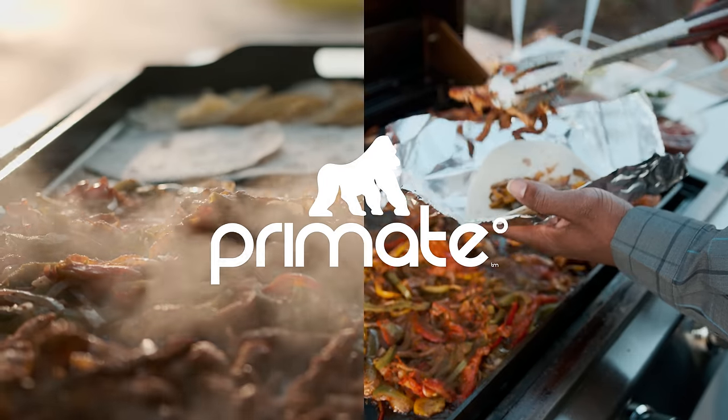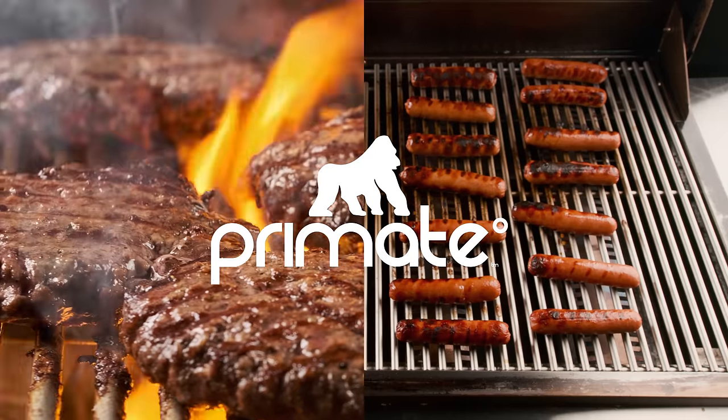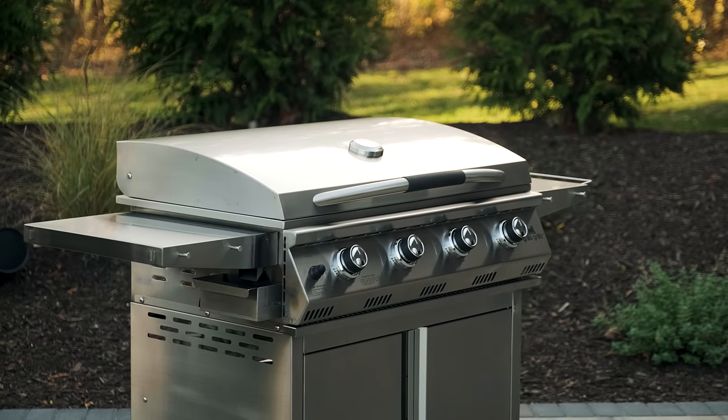Breakfast in the morning, street tacos for lunch, and burgers, brats, and dogs later for the big game. The Primate does it all.